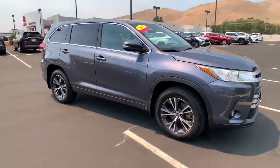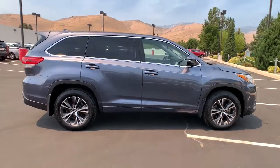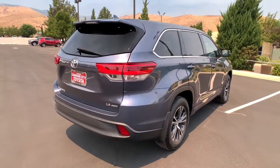Get into a car with value. 2018 Toyota Highlander. With less than 35,000 miles on the odometer, this vehicle provides excellent value.